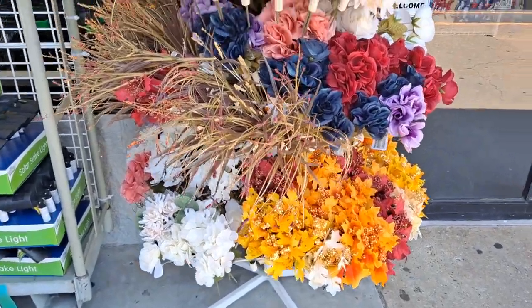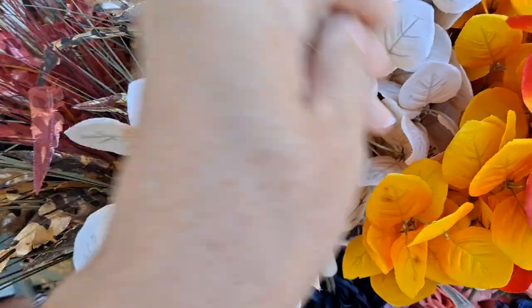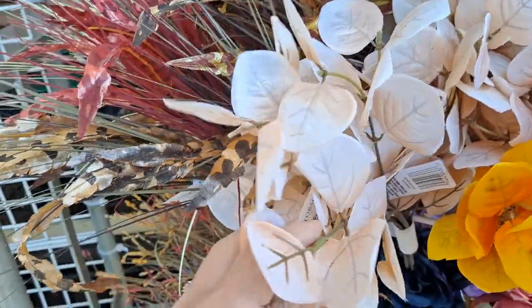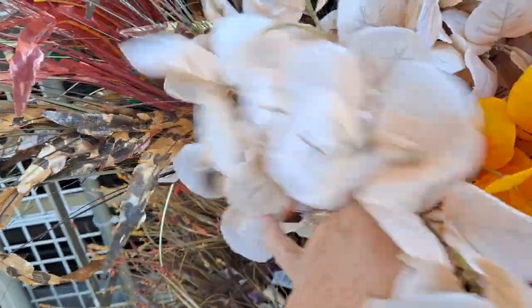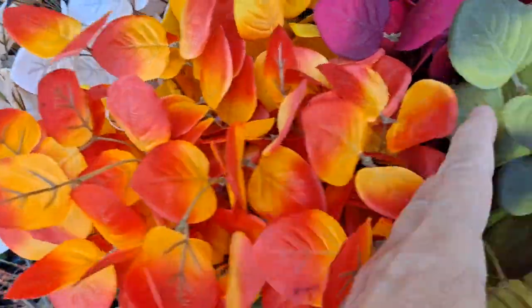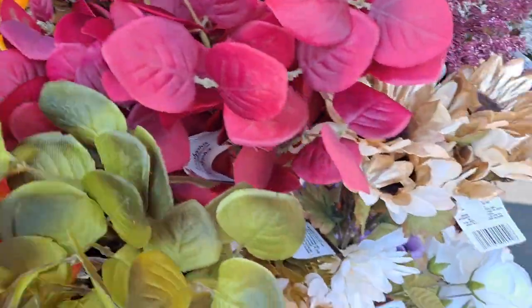Fall florals are in full bloom. Look at this gorgeous eucalyptus! I don't remember seeing these colors last year. They've got the cream, orange and red, the two-tone green. That's just really pretty.